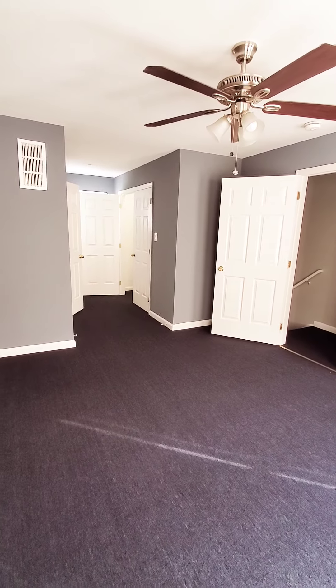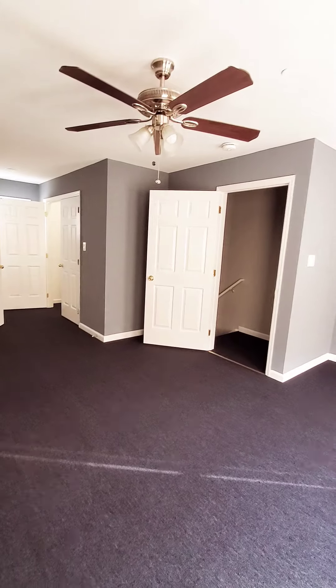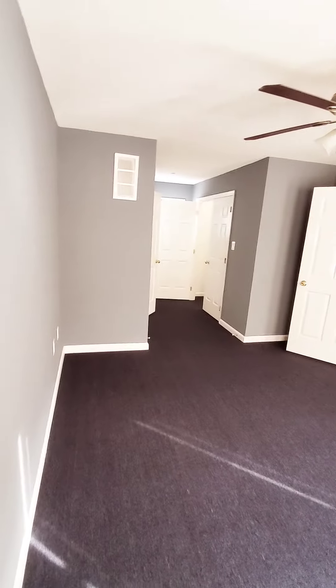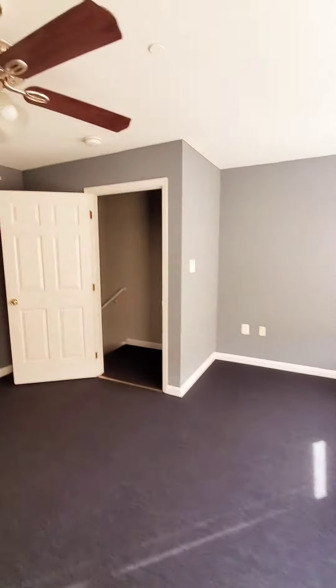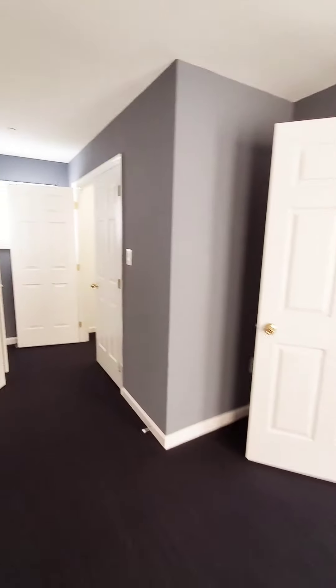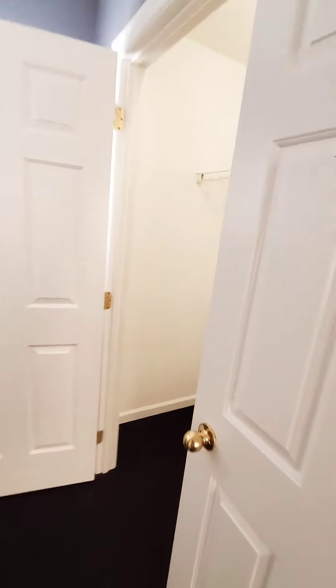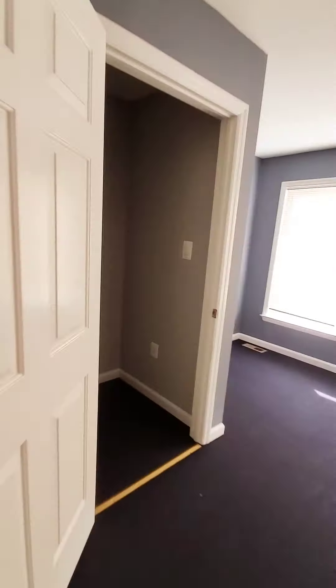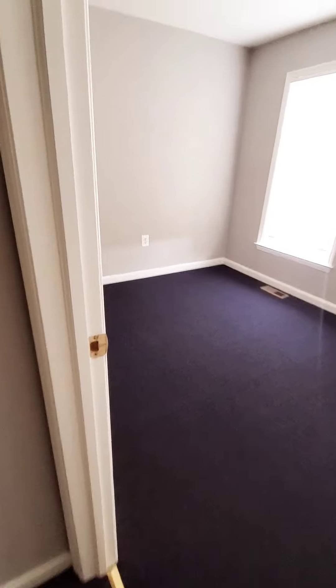Hello, we're here in East Baltimore. I'm going to start inside the unit — this is a three-bedroom. Starting in the master bedroom on the top level, you have two closets up here. Let's go on down to the second floor, where we have bedroom number two.